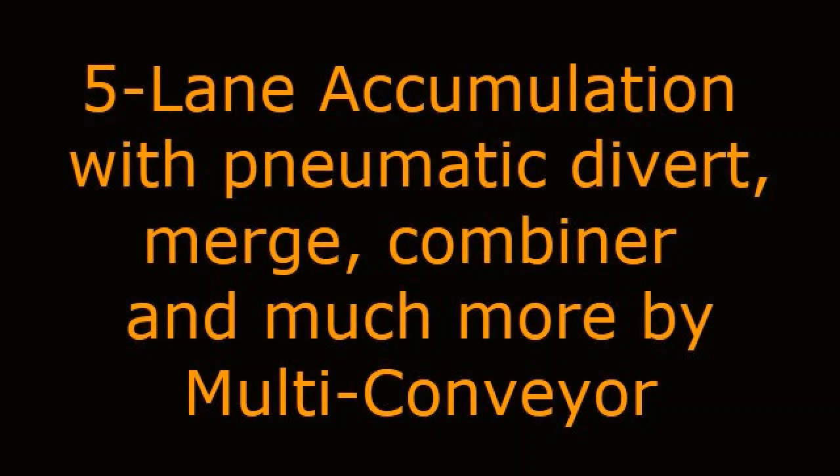Five Lane Accumulation with Pneumatic Divert, Merge, Combiner, and Much More by Multiconveyor.